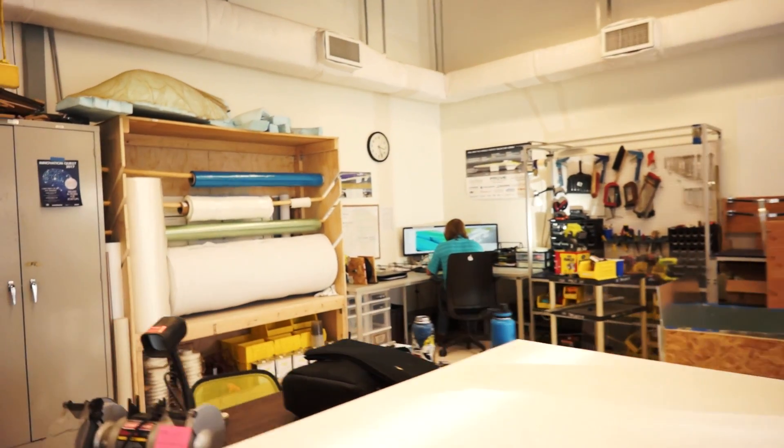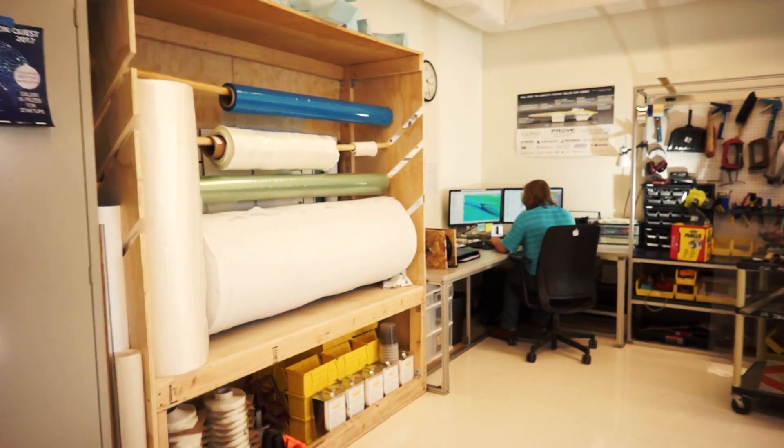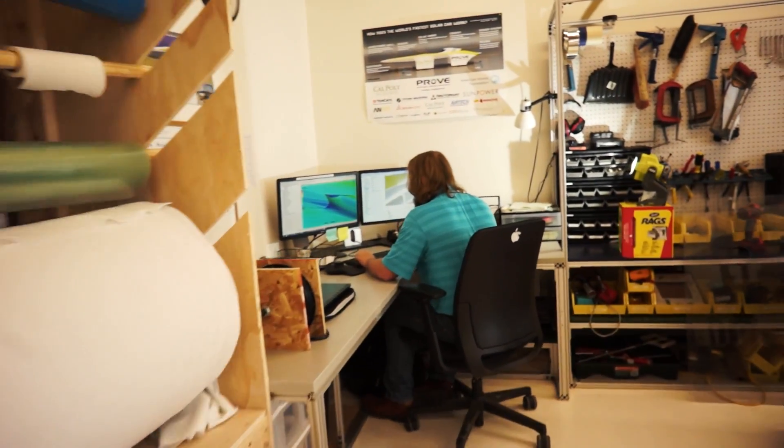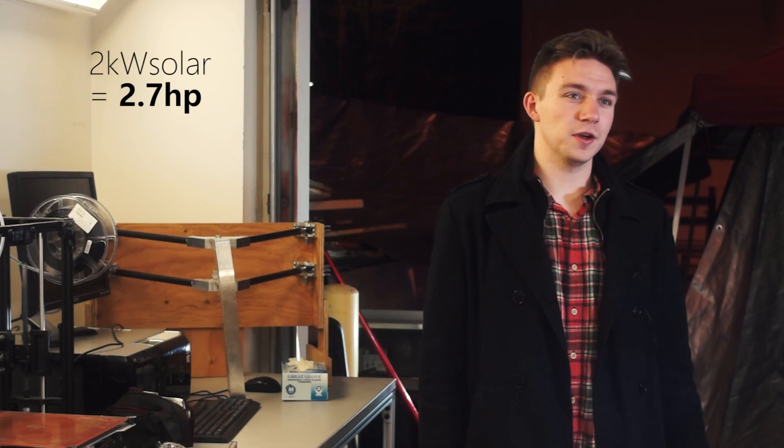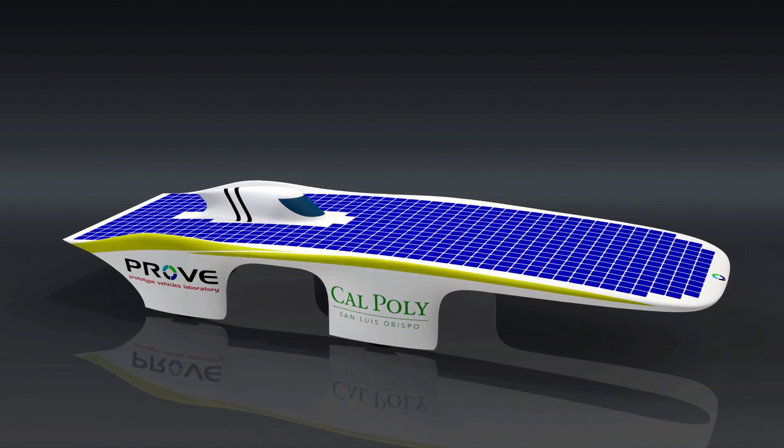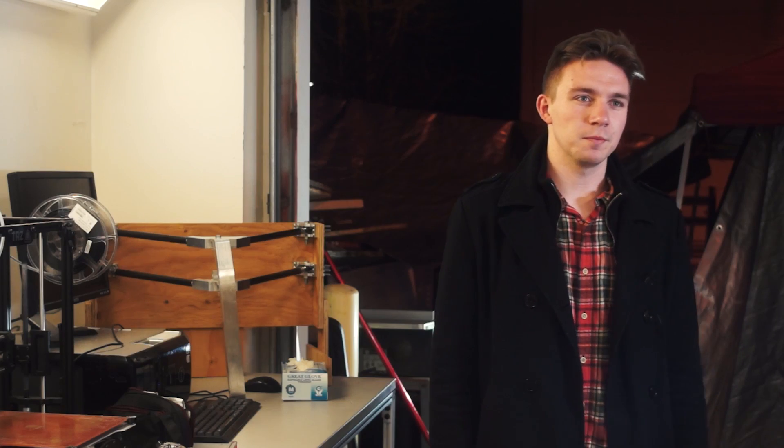Over the last few months the team has been working very hard to finalize our aerodynamic design. The target is to exceed 65 miles per hour. For an ultra-low power vehicle like this, having the car be as low drag as possible makes it that much easier for us to go the speeds that we want.